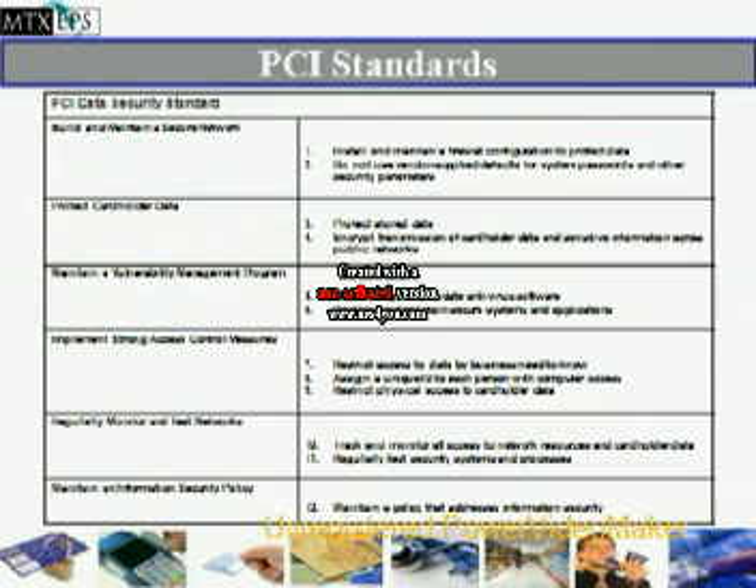There are certain PCI data security standards. The first: build and maintain a secure network. Protect cardholder data at all times. Maintain a vulnerability management program. Implement strong access control measures. Regularly monitor and test all networks. Maintain an information security policy.